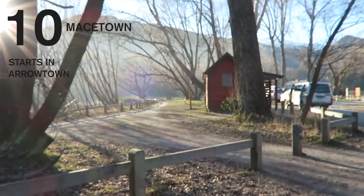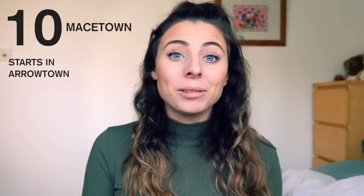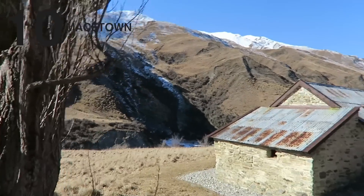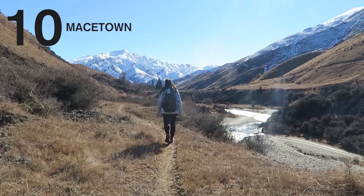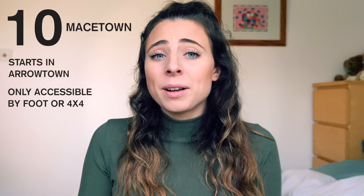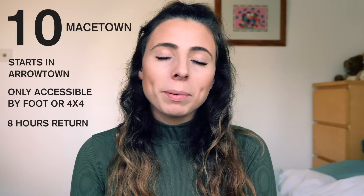And finally, number ten is a big daddy of a hike and that is the track to Macetown. The track starts in gorgeous Arrowtown and follows down the Arrow River and eventually — and I mean eventually — you get to a ghost town named Macetown. The really cool thing about it is that you can only get there by foot or by an outrageous 4x4 vehicle. You should allow eight hours for the whole round trip and it's about 34 kilometres in total.